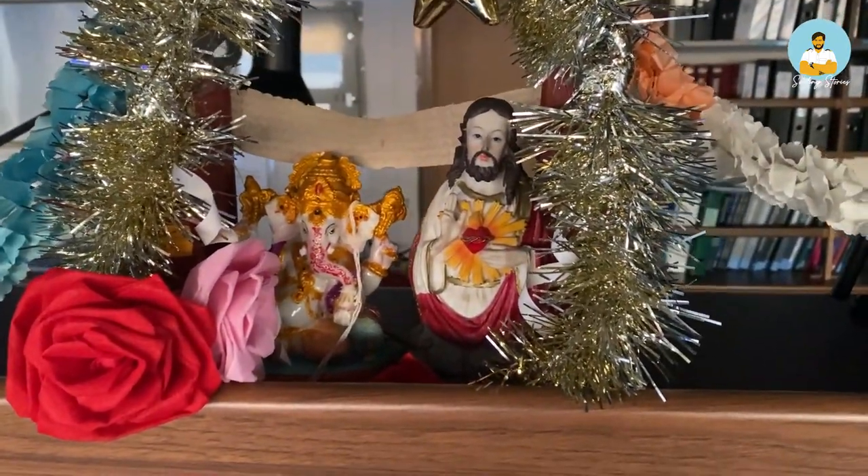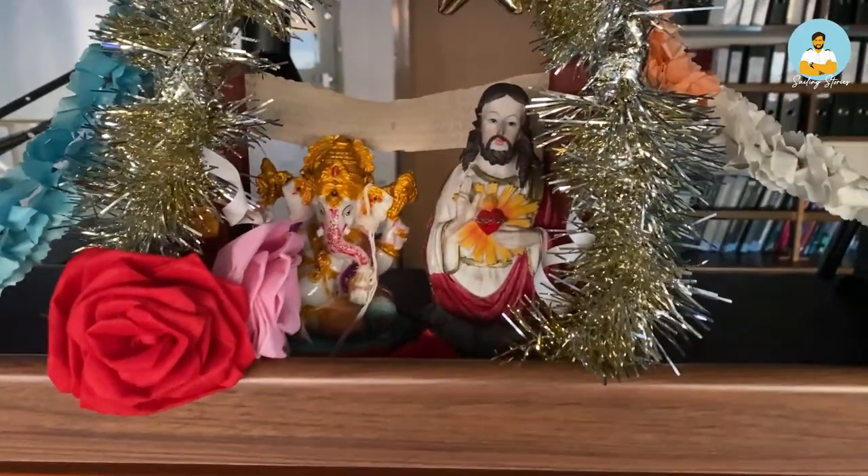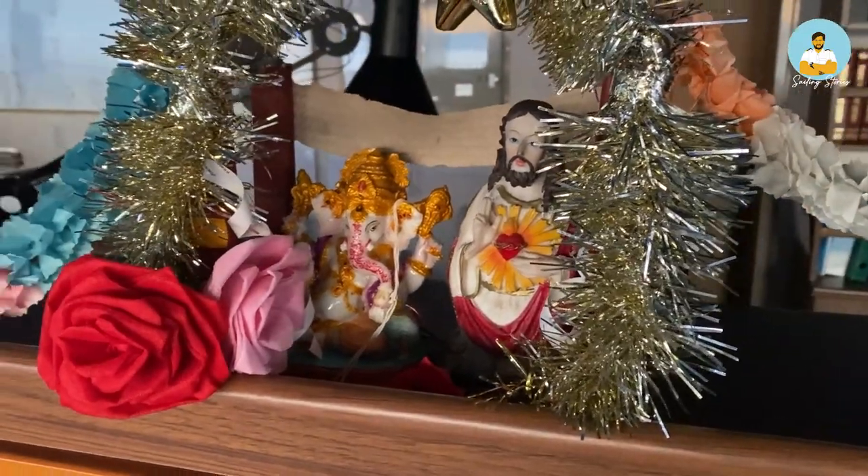First of all, I will start with this — there is a beautiful statue of Papa and Jesus Christ. They look after us and they always look after the safety of the ship. Nothing bad will happen to us.